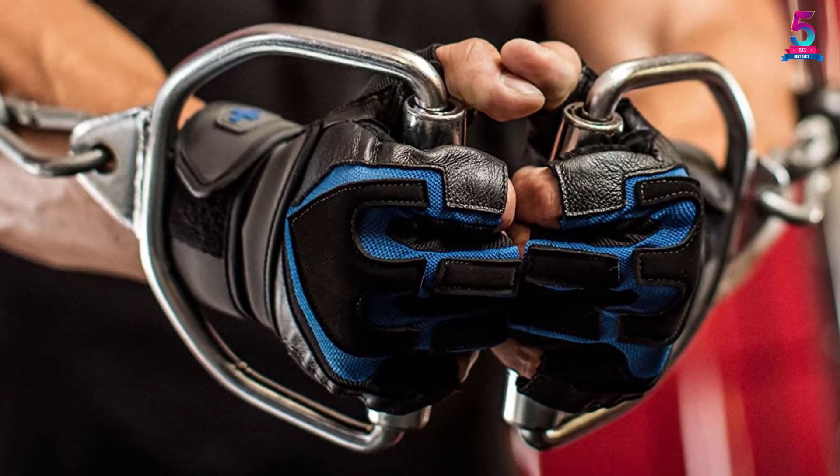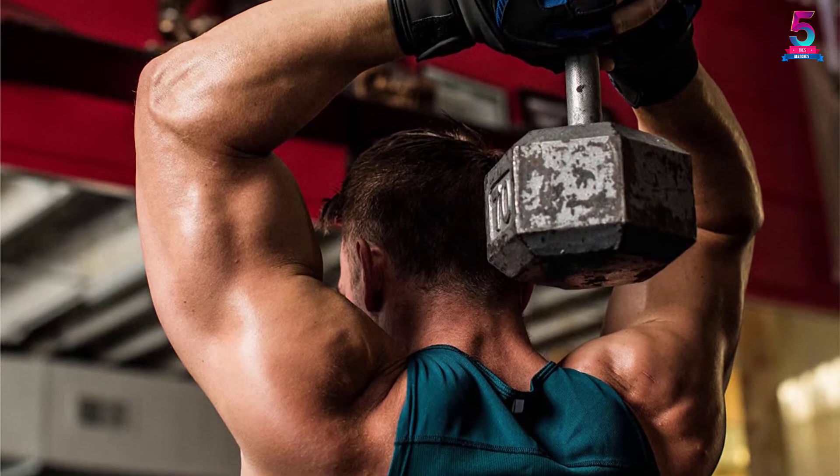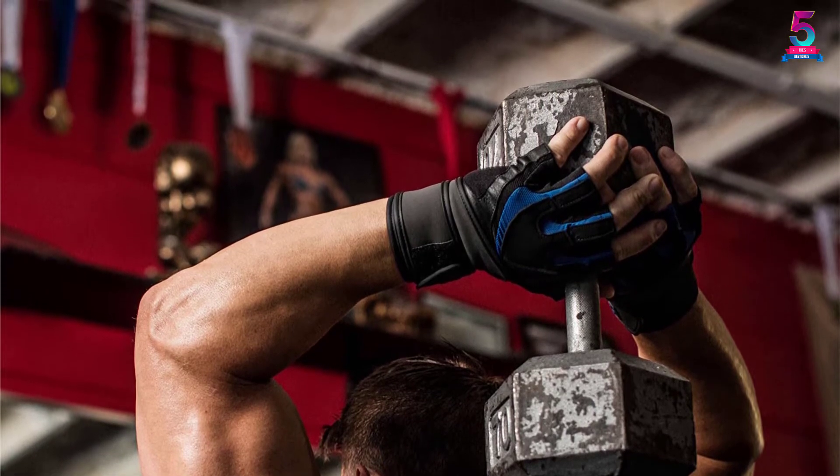Overall, it should make each workout session more enjoyable for beginners and pros alike. We are quite satisfied with the features and performance of these gloves. However, you need to measure your hands carefully to ensure the correct fit, so you can get the maximum benefits that these gloves offer.